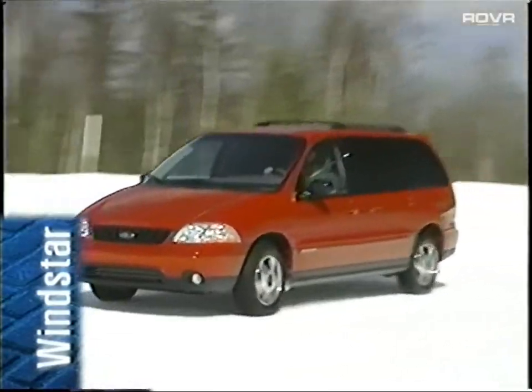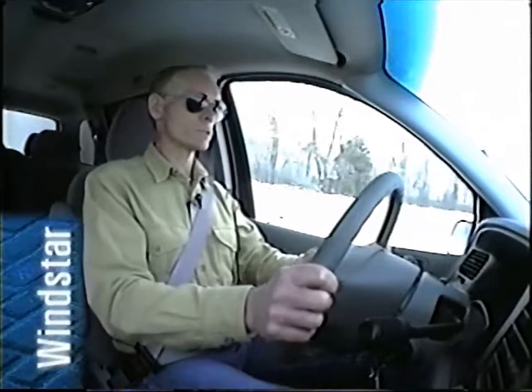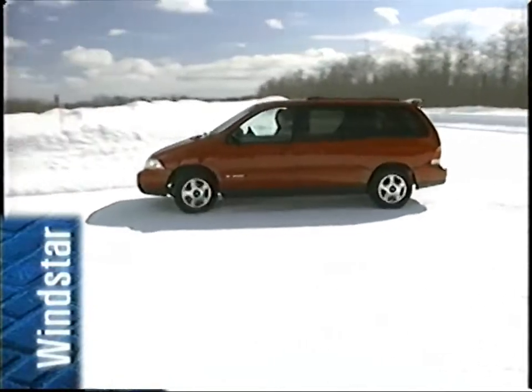We don't want to give the impression that this is a wintertime feature. I've driven in Arizona before after they've had a light rain after three or four months without any rain at all, and the dust just turns to very slippery mud. So as odd as it might seem, what we're doing here is demonstrating a feature in northern Michigan that I think is equally applicable to the deserts of Arizona.